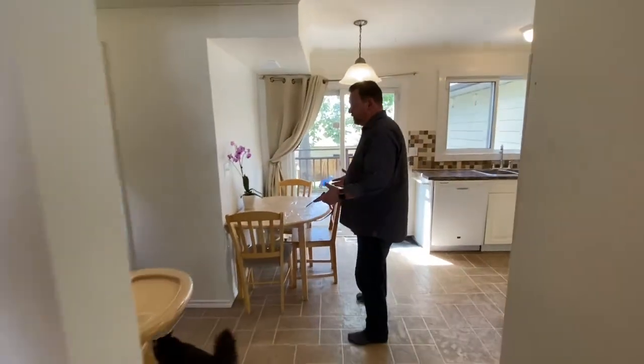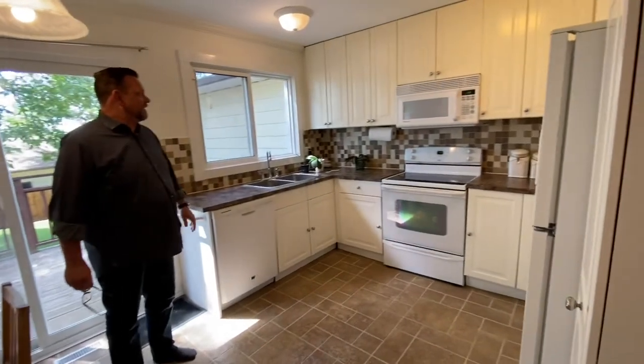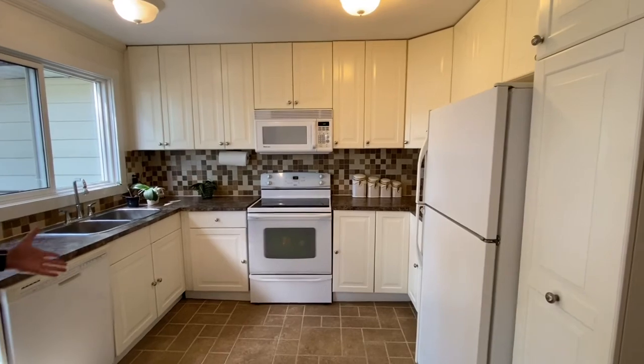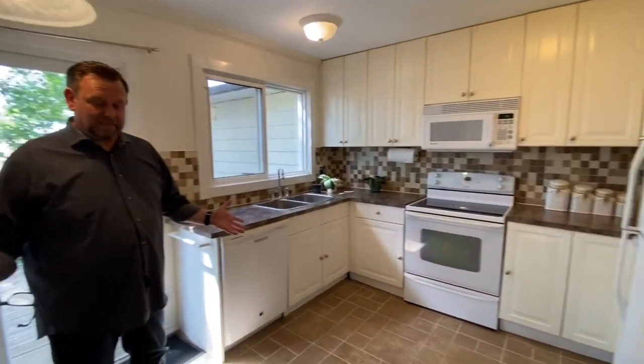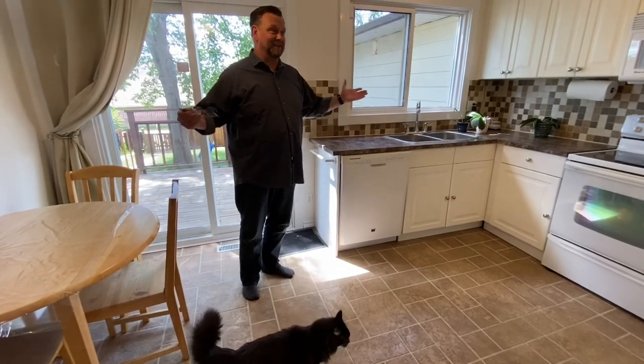Inside, the kitchen was completely redone a few years ago as well. You'll see the cabinets with raised panels go right to the ceiling, which is great. The flooring was done by a concrete company but it doesn't quite feel like concrete, so I'm not sure what it is — you'll have to come and check it out.